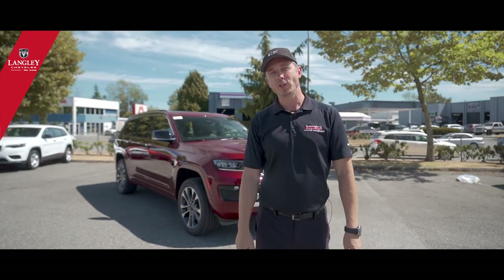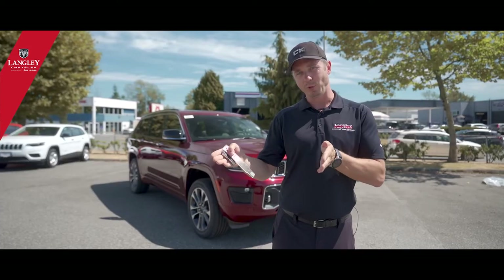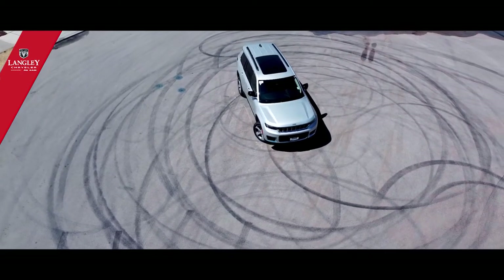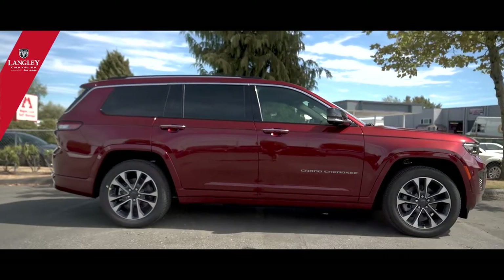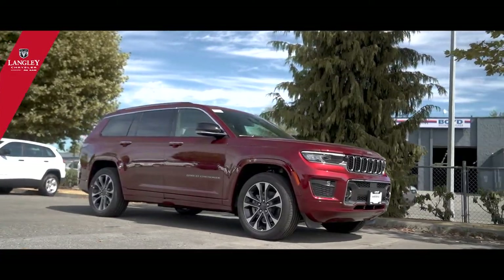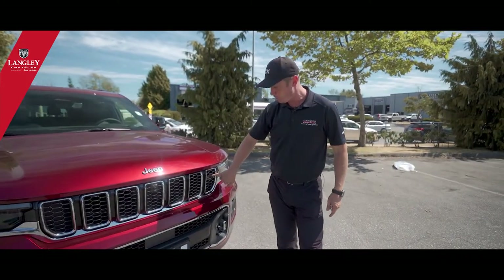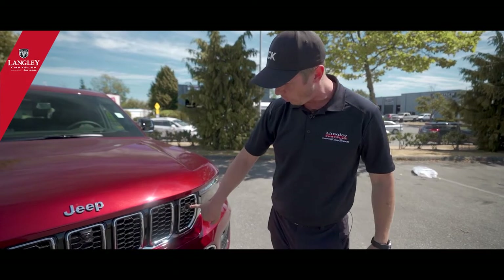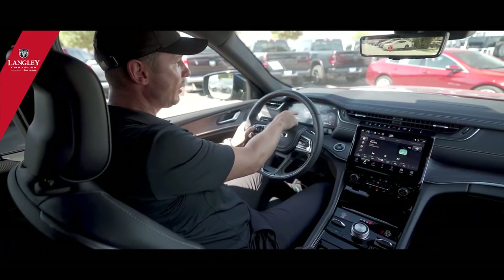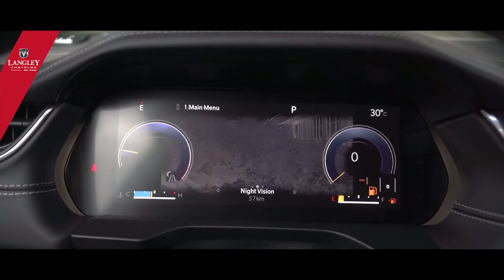The previous generation Grand Cherokee had the same body style from 2011 up to 2020. A lot of people think it's just an upgraded model, but in my opinion it's pretty much a new vehicle. The front grille is a completely different shape, and there's a cool new feature never seen before — a night vision thermal camera that senses temperatures of human bodies, animals, and other objects, showing you what's ahead.